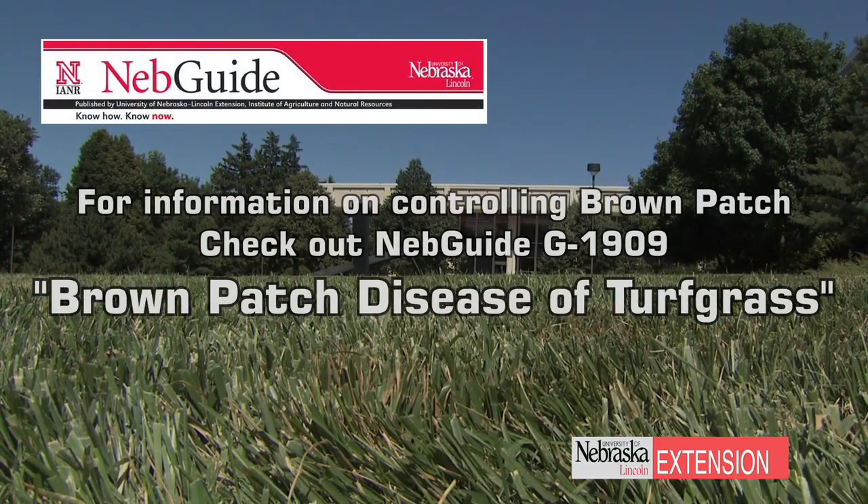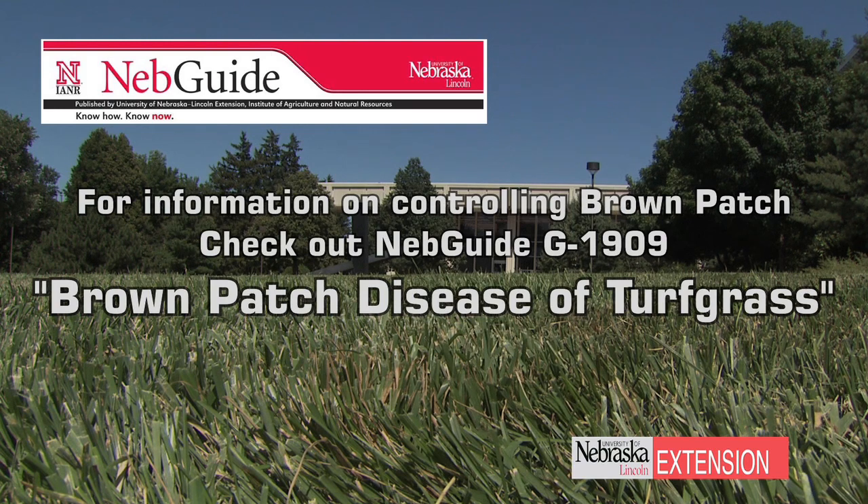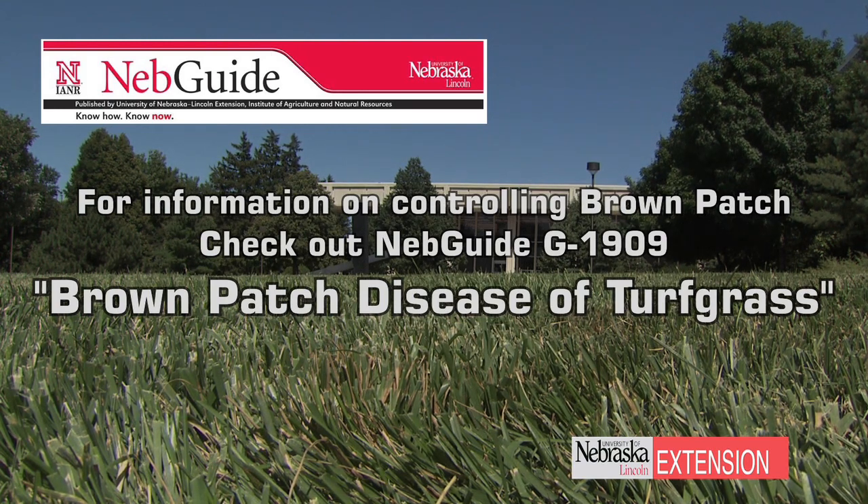There are many different fungicides that can be used for brown patch control. Those that contain strobilurin fungicides are some of the better products, but there's a wide range that can be found in the NebGuide.